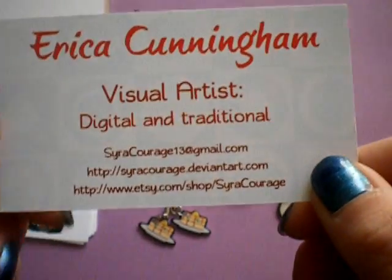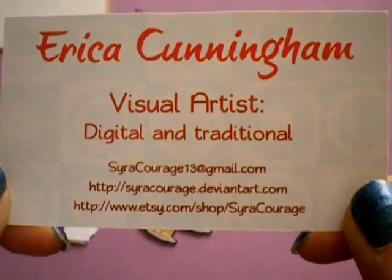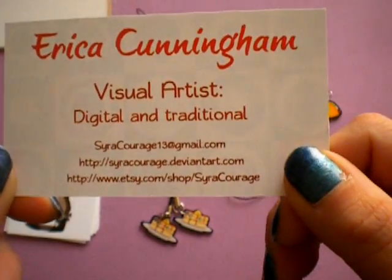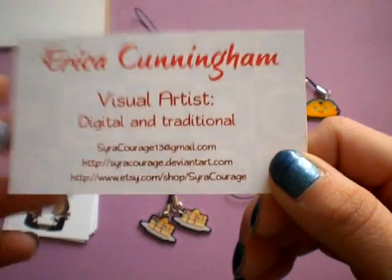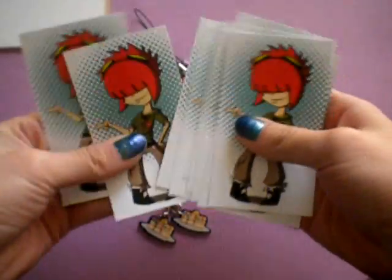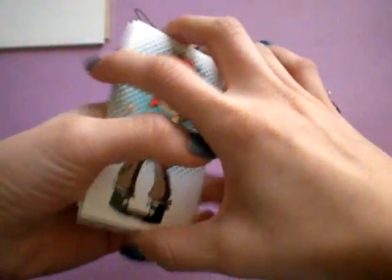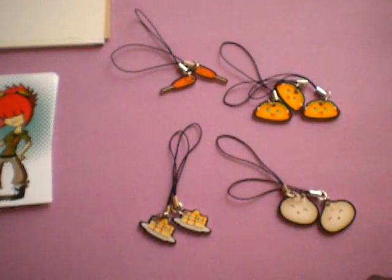Hey guys, so this is going to be a really quick review on this girl, and these are her links. They will also be in the description down below, along with the rules for the giveaway. She sent me a bunch of these business cards to give away to you guys. Just to let you know, this is an honest review. We found each other through Etsy, and she decided she wanted to send me some things to review for her.